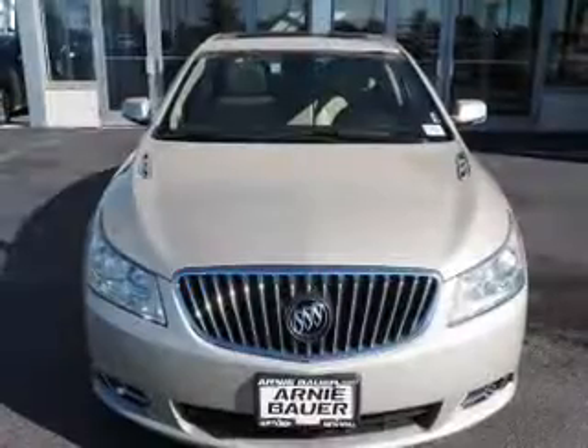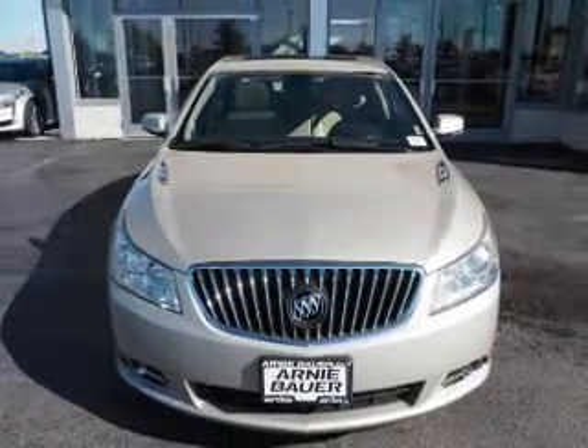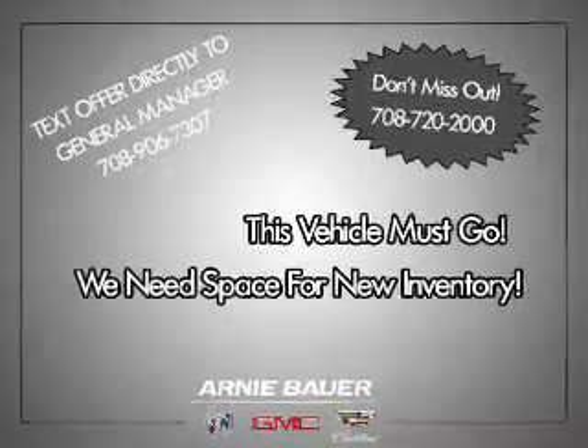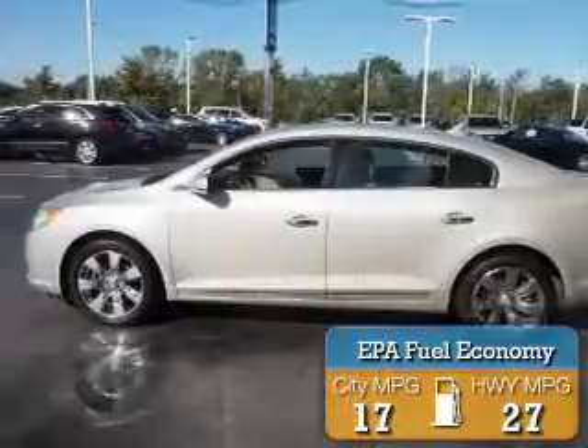It's powered by front wheel drive, a 3.6 liter 6 cylinder engine, and an automatic transmission. Great fuel efficiency, saves you money by requiring fewer trips to the gas station.